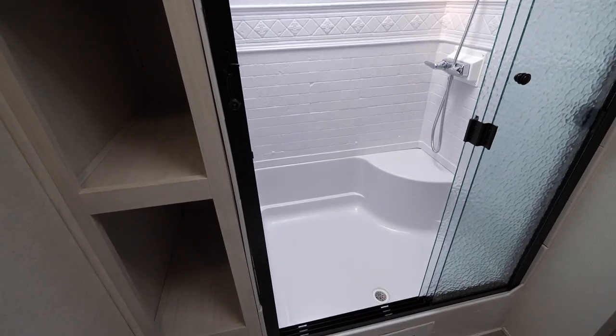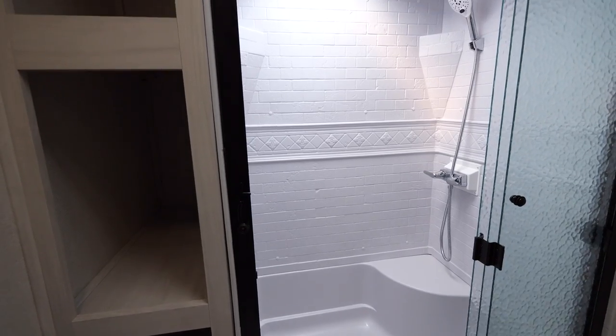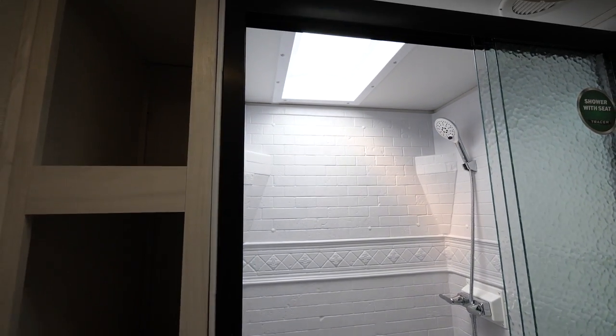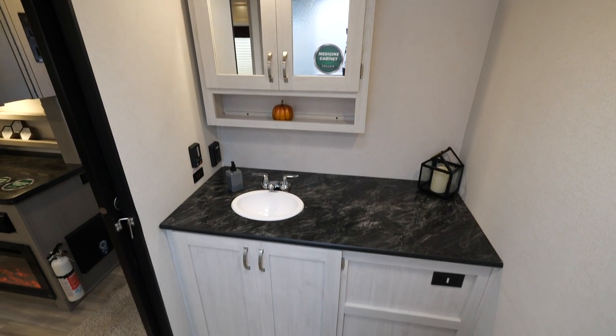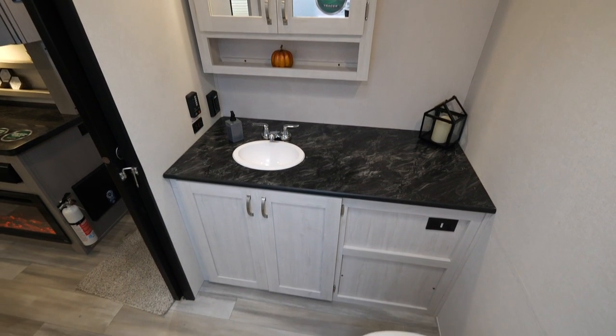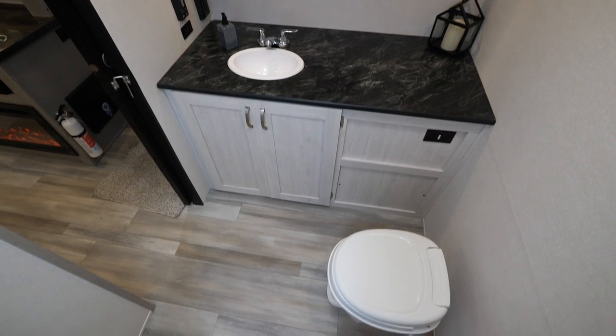Coming to the inside, you're going to see the large rear bath. There's a nice large shower with a sit-down bench inside, finished off with a glass shower door. Plenty of countertop space for straighteners, blow dryers, curling irons — all the things that mom needs in the bathroom. She's got plenty of space for it there.